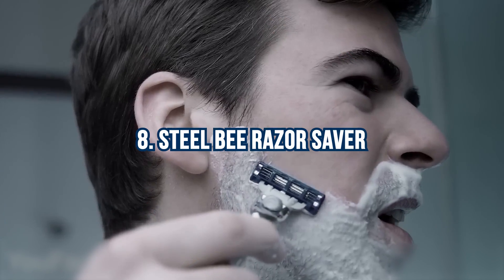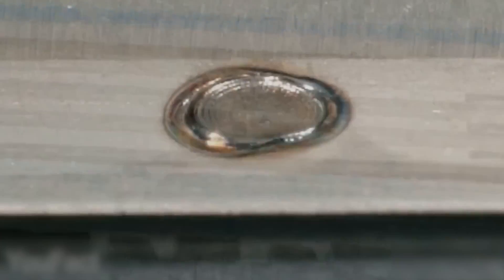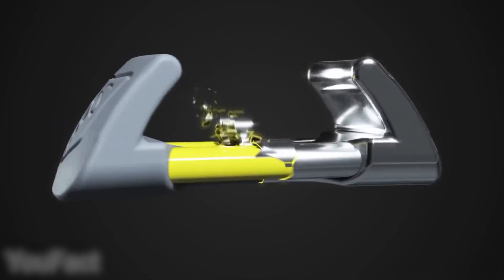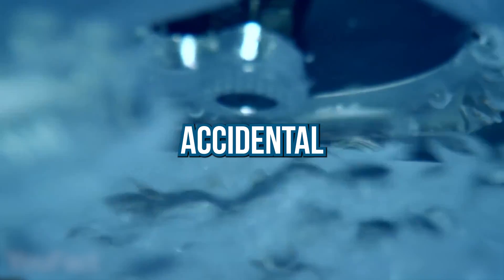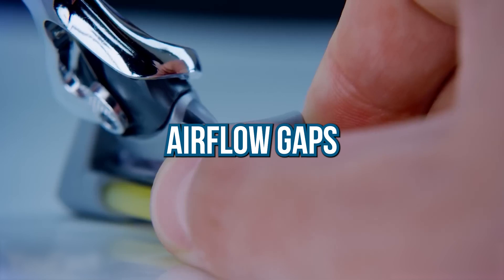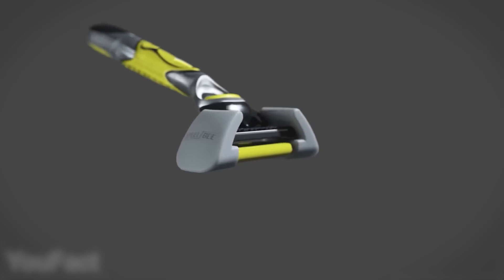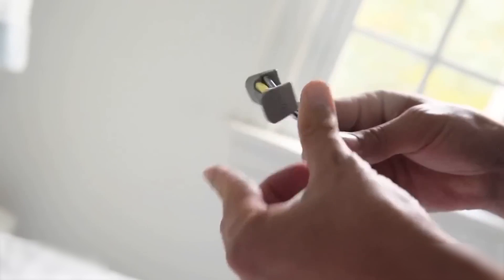Number 8: Steel Bee Razor Saver. Experience extended blade life with this innovative razor cover. Crafted from special plastic, it emits a molecular vapor shield that prevents rust and corrosion, keeping your razor sharp and reducing accidental cuts. The stretchable design fits most men's and women's cartridges, featuring airflow gaps for quick drying. Compact and lightweight, it's perfect for travel. With a lifespan of up to two years, this cover will save you money on blades.